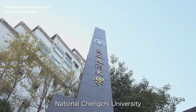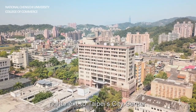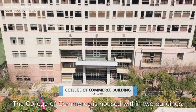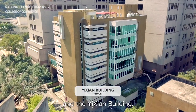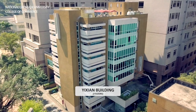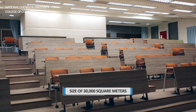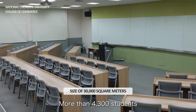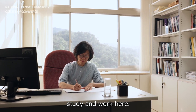National Chengchi University is located on a large, spacious campus in the hills right next to Taipei City Center. The College of Commerce is housed within two buildings: the College of Commerce Building and the Yixian Building. More than 4,300 students and 250 full-time faculty and staff study and work here.